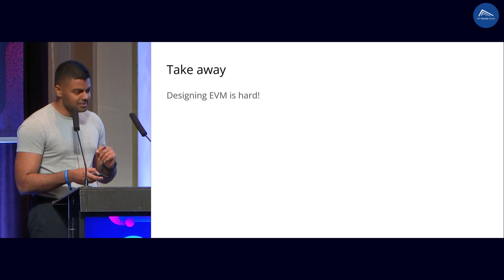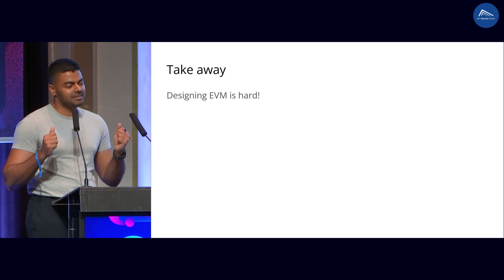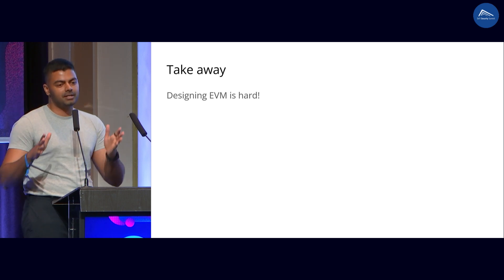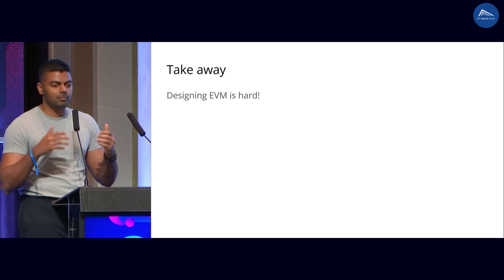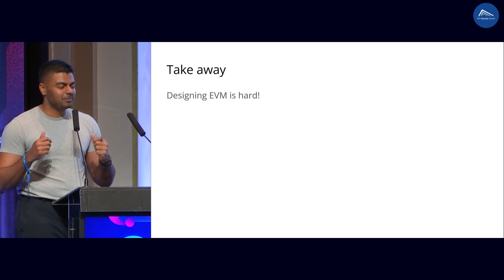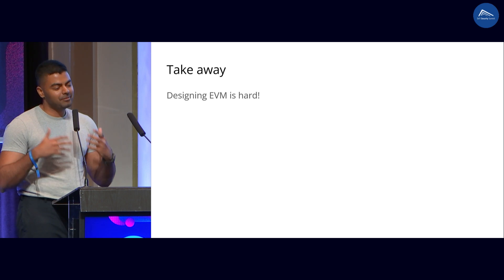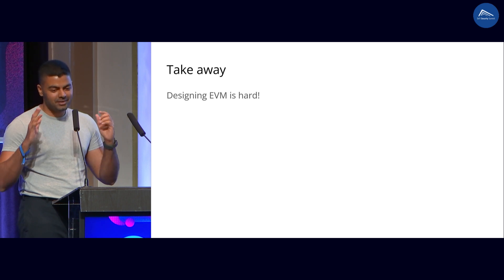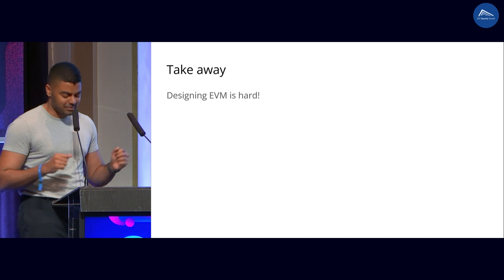So what do we take away from all these things? Designing the EVM is very hard. There are so many different users: people who build compilers, people who build tooling, people who build VMs like GoEthereum and other clients, people who build tooling like Foundry, people who write code, people who want to optimize code, people who want to optimize for safety. Having something designed for all of these people is very hard. Just think about it much more deeply when you see a new proposal. That's my only takeaway from this.